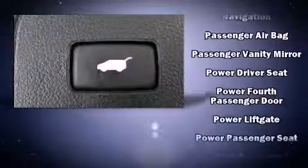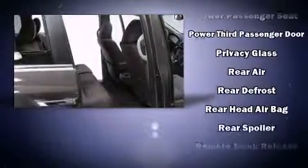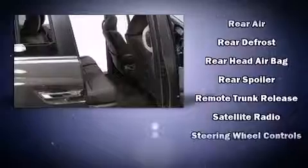Brake Assist technology provides extra pressure when applying the brakes. A Carfax history report indicates just one previous owner.